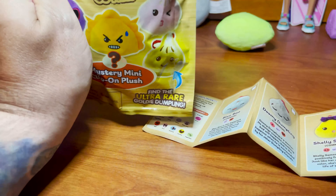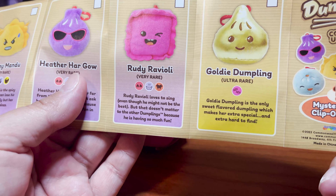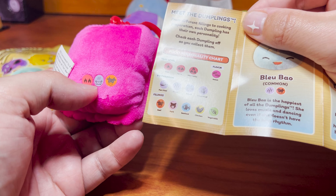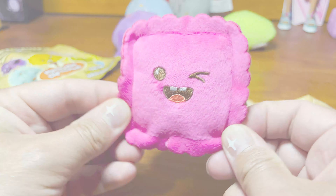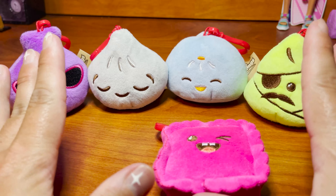Two more! I really, really want this Sammy Samosa guy — and there he is! That's so cool. He is a rare one. Sammy Samosa is one of the older dumplings — he is their wise puff leader. He is spicy, deep fried, and filled with beef. He looks so cool!